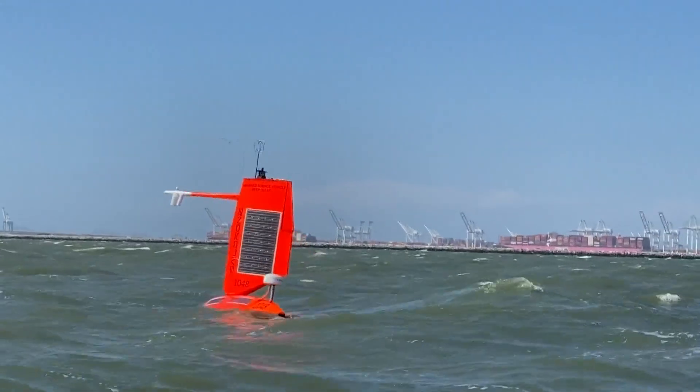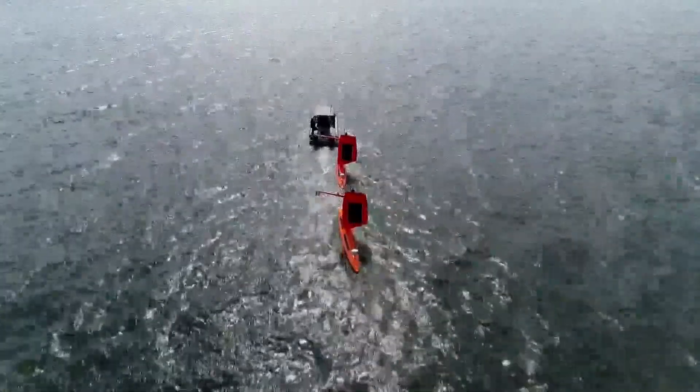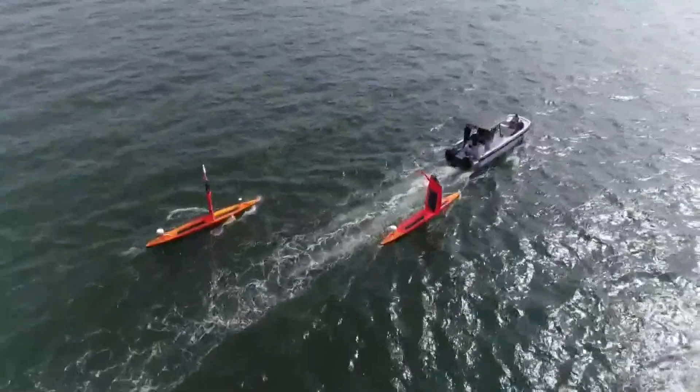They almost look like a cross between a sailboat and a surfboard, but make no mistake, sail drones aren't being used for leisure. Their purpose is to hunt hurricanes, to give forecasters more data from the surface of the ocean. We kind of tell the drone where to go via satellite communications, and then it sails itself over there and hopefully gets run over by a hurricane.